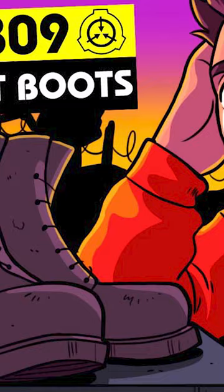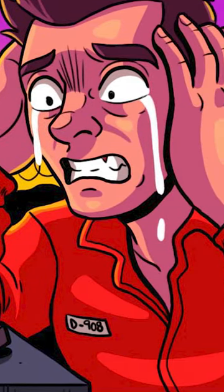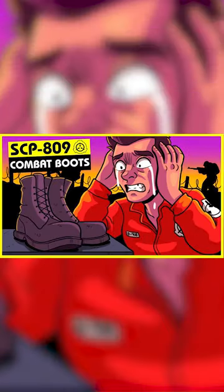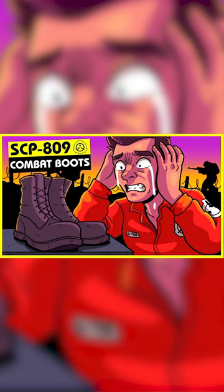SCP-809 is activated by a subject donning both boots and closing his or her eyes for 5 to 10 seconds. Upon activation, subjects experience a vision from the point of view of a French corporal in battle.